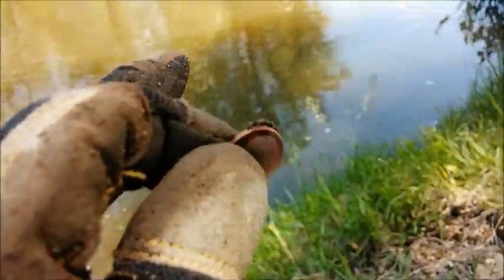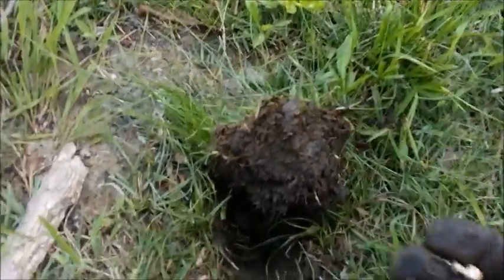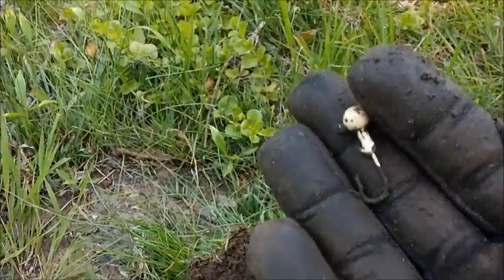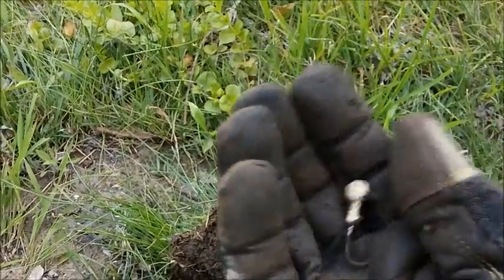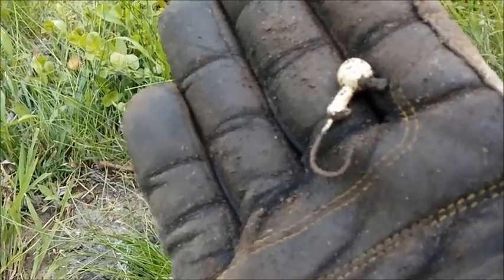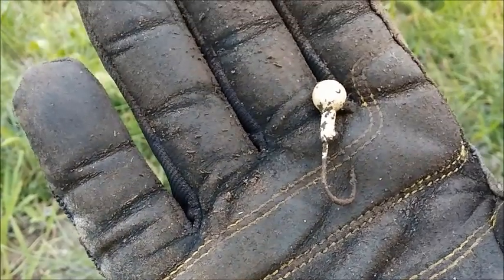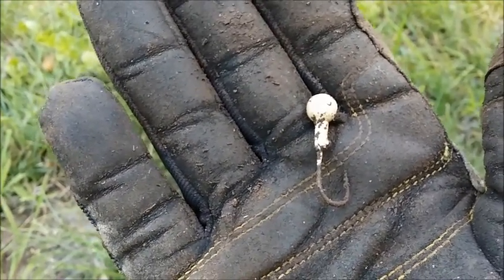Just had another signal right here next to the water — it was a coin signal, but it's just an old fishing hook. Who knows, I might be able to have a nice little fish hook collection going on here. This is a new first for me, so that's kind of neat. Looks pretty old; I'm not sure how old it is, but I'll throw it in the bag.